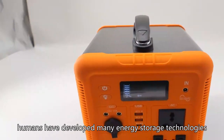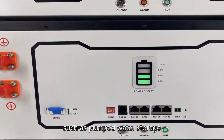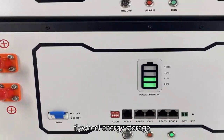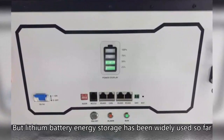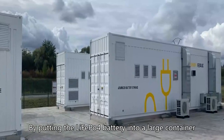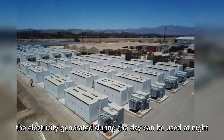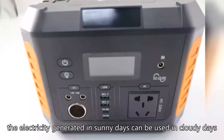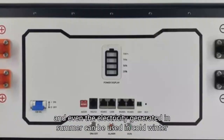At present, humans have developed many energy storage technologies, such as pumped water storage, molten salt energy storage, flywheel energy storage, compressed air energy storage, etc. But lithium battery energy storage has been widely used so far. By putting the LiFePO4 battery into a large container, the electricity generated during the day can be used at night, the electricity generated in sunny days can be used in cloudy days, and even the electricity generated in summer can be used in cold winter.